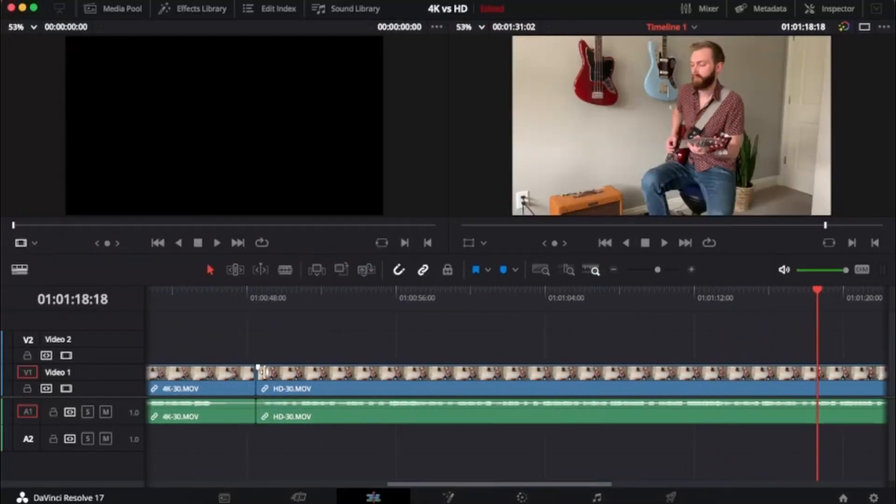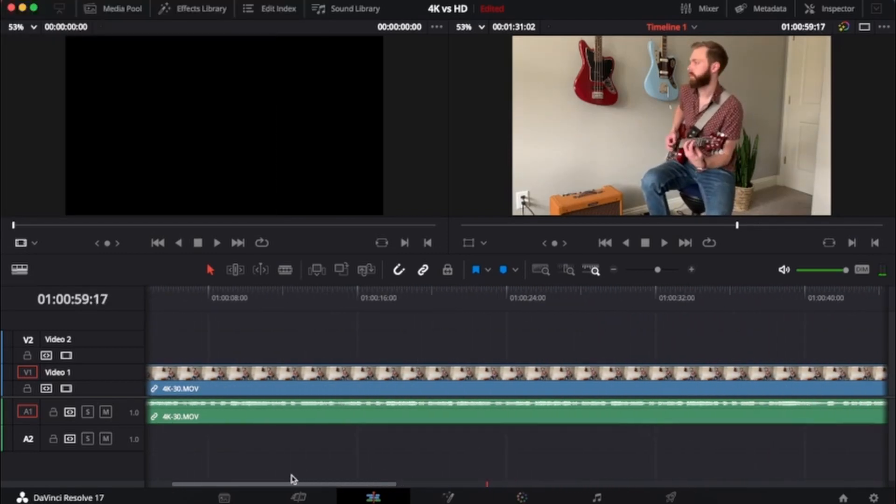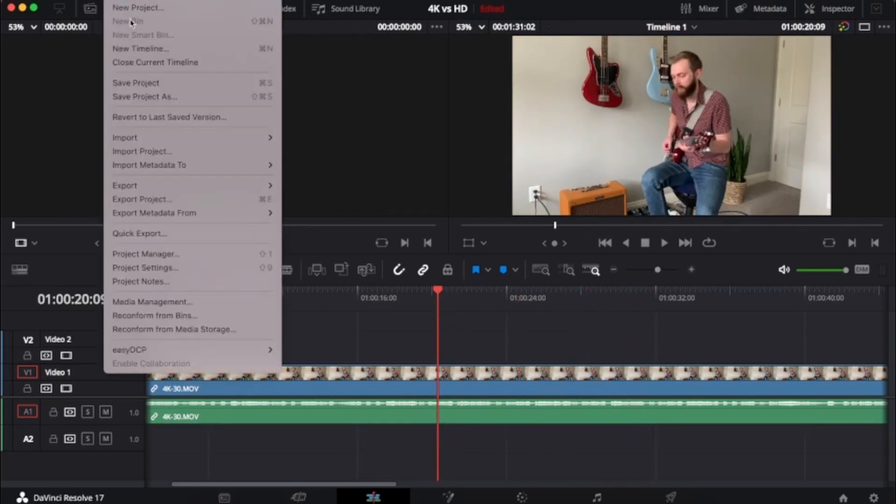Now I promised I'd show you how to make editing 4K footage easier on your computer. So let's jump into DaVinci Resolve. I'm in DaVinci Resolve looking at the HD clip — as I scrub, you can see most of the frames in the preview screen are loading just fine. Now I'm going to scroll over and look at the 4K clip at 30 frames per second, and when I scrub, you can see the preview chugging.